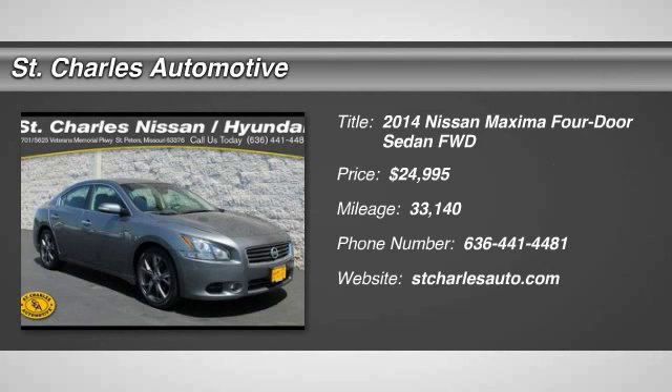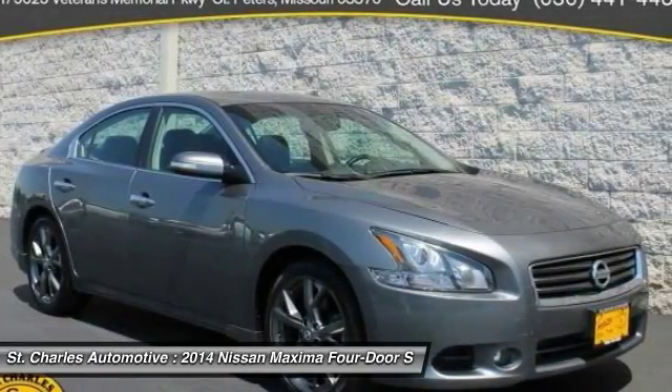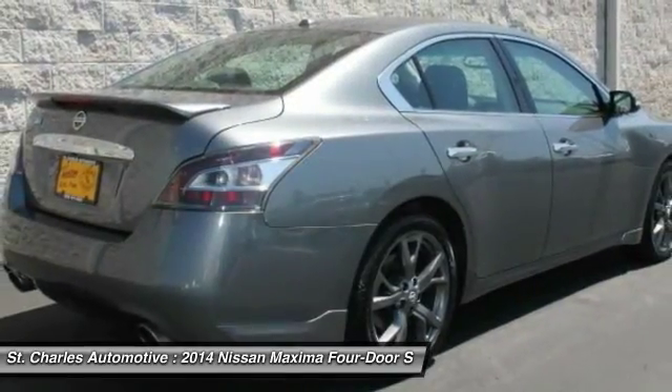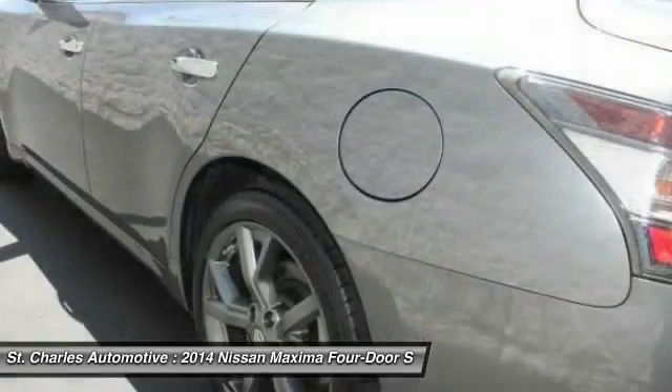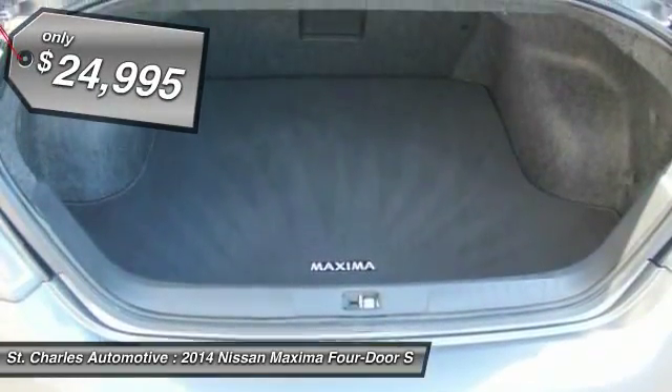The 2014 Nissan Maxima. Maxima offers elegance with an edge. The spacious interior provides refined comfort for up to five passengers. Advanced technologies such as Nissan Intelligent Key and push-button ignition offer convenience and control, and is priced below $25,000.